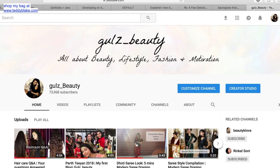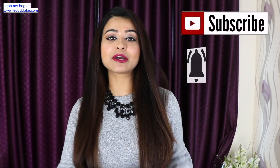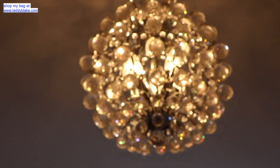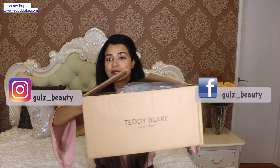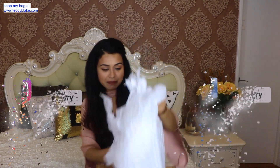Hello guys and welcome back to Gul's Beauty. If you're new to my channel, don't forget to subscribe and click on the bell icon so that you don't miss out on future video notifications. If you're already subscribed to my channel, you might have seen my Teddy Blake unboxing video.